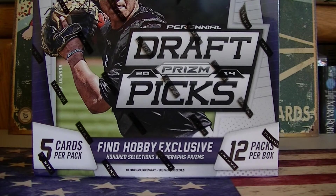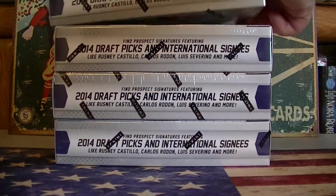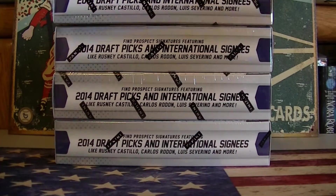Hello everybody, it's MLSC back again today. I'm opening up four boxes of 2014 Prism Draft Picks Baseball. You can find these for around $25 each. They come with three autographs and three numbered parallels per box. I'm doing this as part of a bet on the NCAA tournament with three of my other friends.